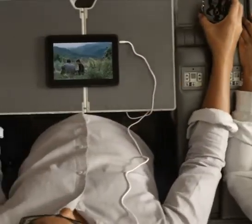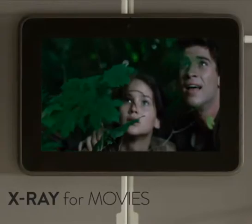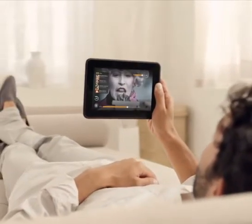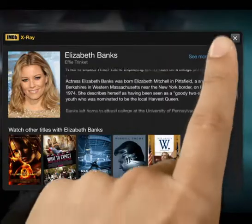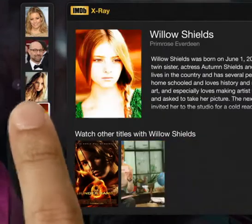Each Kindle Fire HD also comes with the exclusive new X-ray for movies feature, giving you the story behind the story. With just a tap on the screen, you can find out who the actors are in the scene, what movies they've been in before, and much more. No other tablet offers this capability.